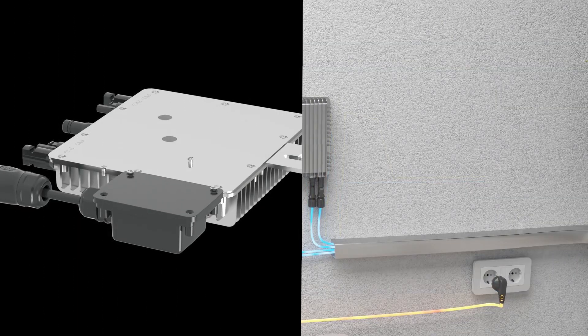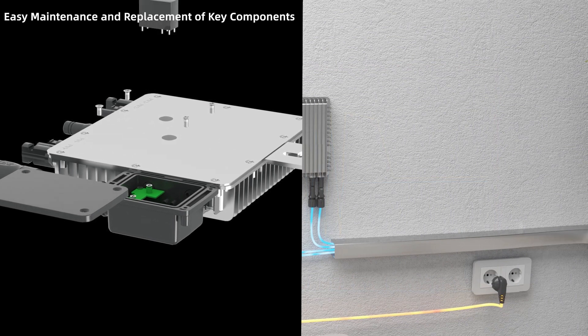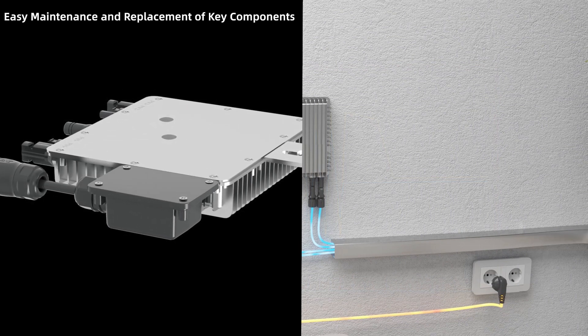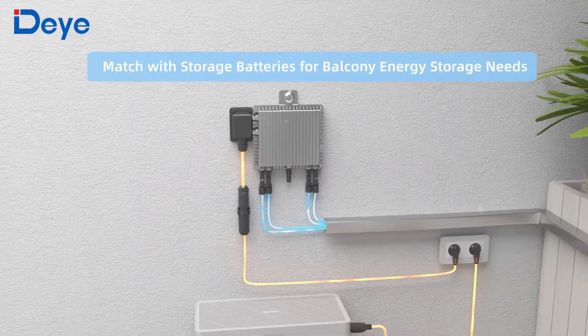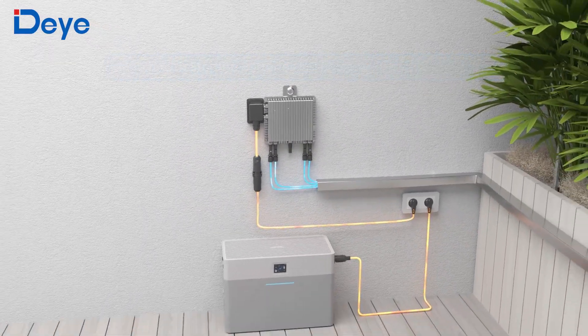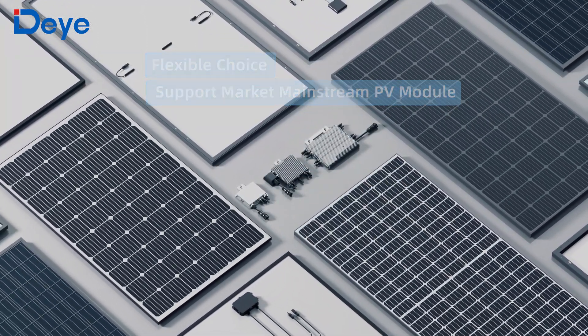Easy to maintain, with key components easily replaceable. If energy storage batteries are added later, charging the DHE 4 directly on the balcony becomes possible. Support access to common photovoltaic modules.